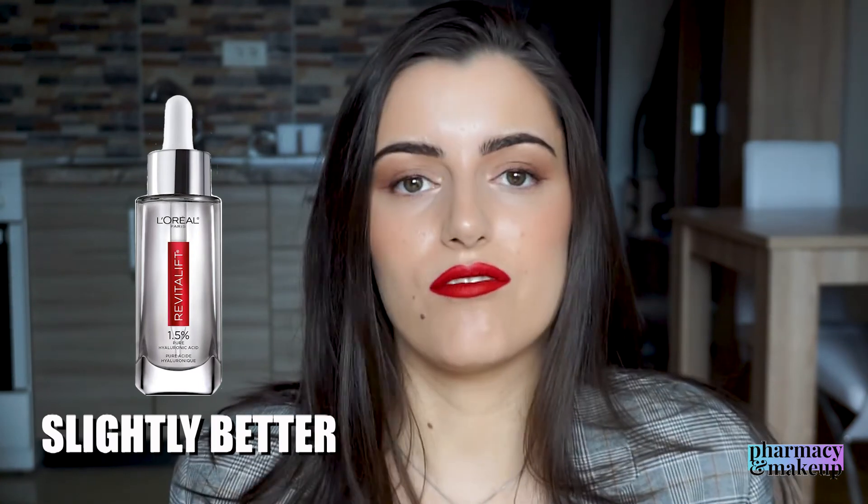Let me give my final verdict: is this the best hyaluronic acid serum you can get in this price range? Unfortunately, no — you can get better options. When it comes to the European versus U.S. version, the U.S. version is definitely a better option because it does not have fragrance.